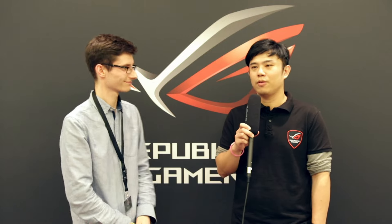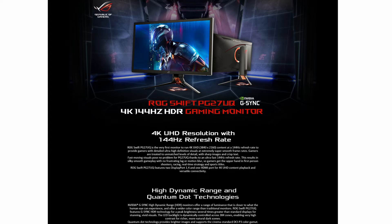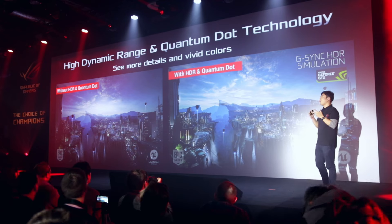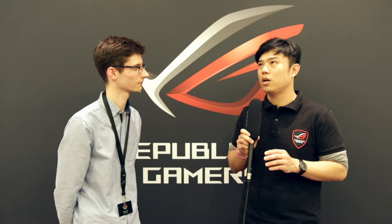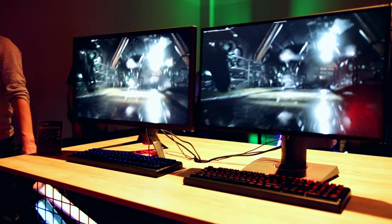Tell us a little bit about that and when we can expect it. The PG27UQ — it's a 4K 144Hz, supports HDR and quantum dot. It is a little different from other HDR monitors because we have upgraded the brightness, contrast, and color gamma. We have more than 1000 nits, whereas other panels may be 300 nits, and the contrast ratio is 20,000 to 1 — four times compared to other HDR monitors. It also supports DCI-P3 color gamut.